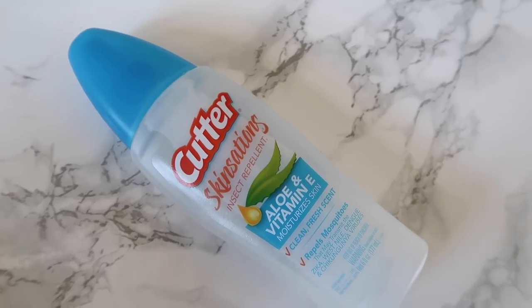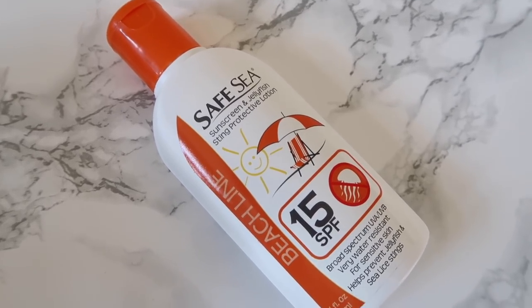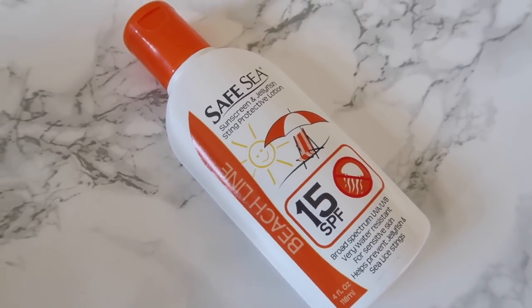Next up are two things to keep bugs at bay. The first is an insect repellent, and the second is a jellyfish and sea lice repellent. Both were highly recommended. Apparently when you're on the ship out in the middle of the ocean there aren't bugs, but when you're on land at the beach those things are a lot more prevalent. I was highly recommended to grab the sea lice repellent because apparently that's been a real problem lately. I'll use both when we are off the ship — and sea lice sounds absolutely horrible.